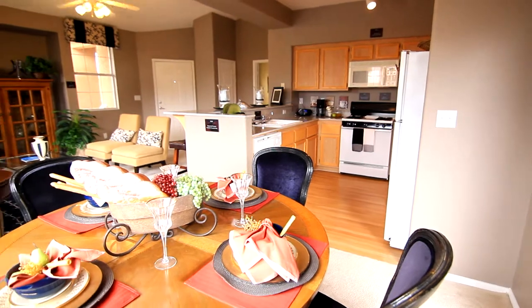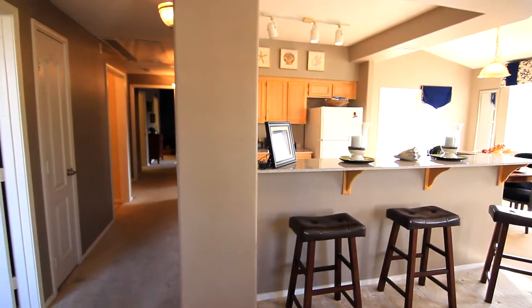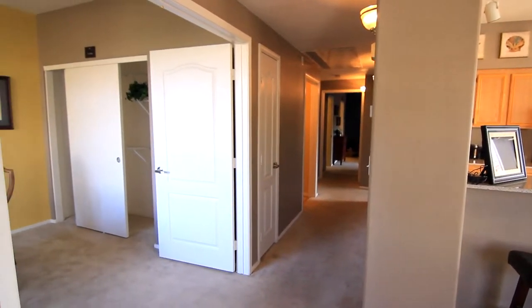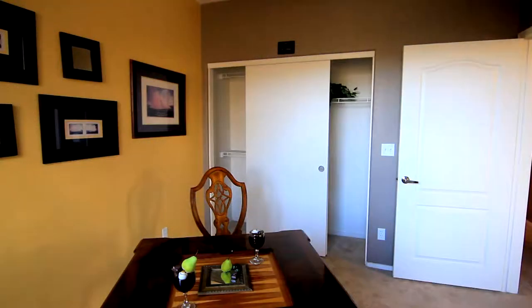Now, onto the bedrooms. Just around the corner, you will find the third bedroom. This good-sized room can easily serve as a home office or guest room, featuring a wall-to-wall closet with built-in shelves.